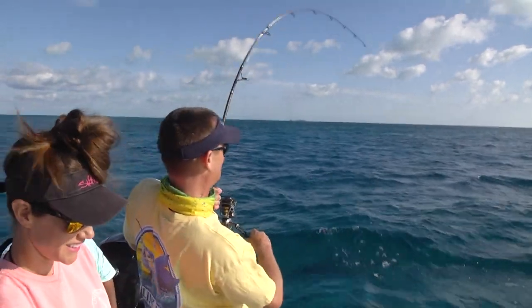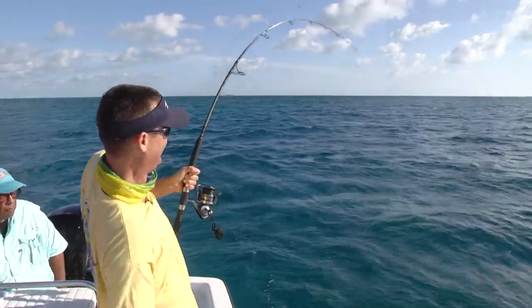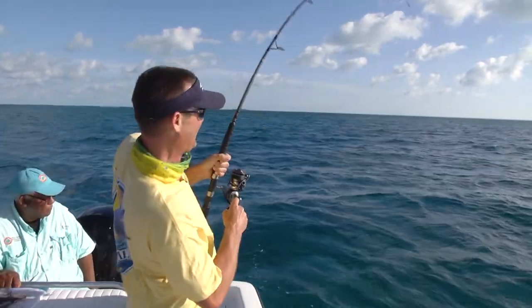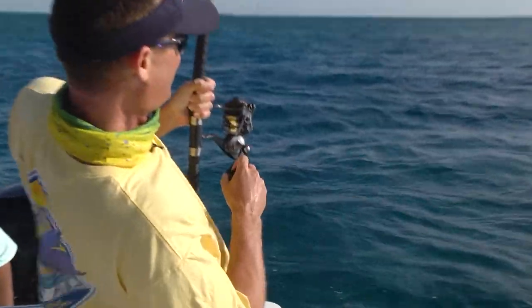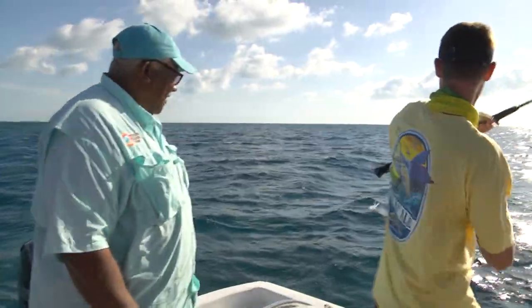Turned around for two seconds. That's a good one, buddy. That's a good mutton snapper right there. Good job, Jimmy. You got us on some fish now. Looking good.